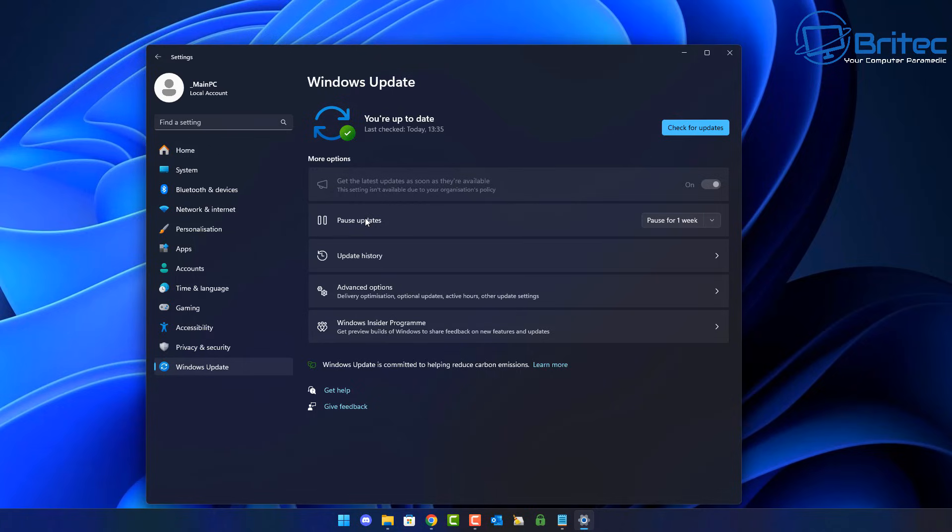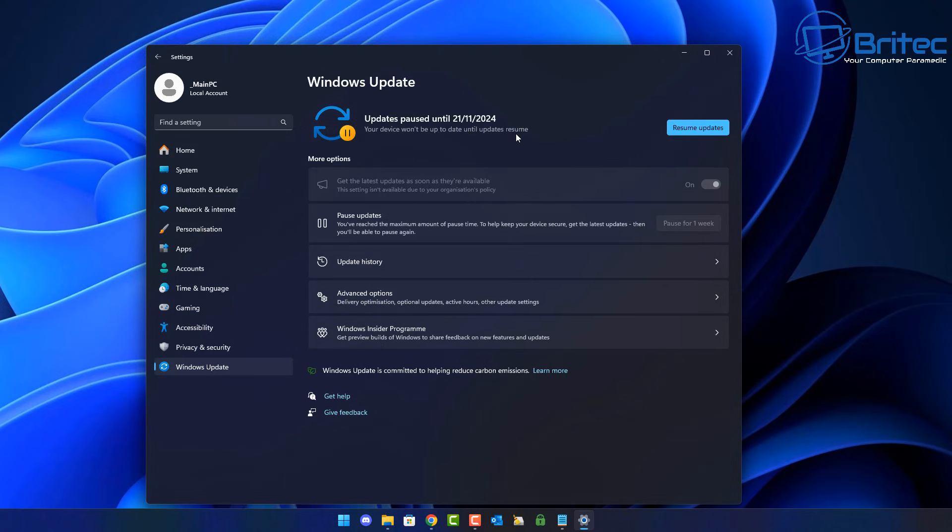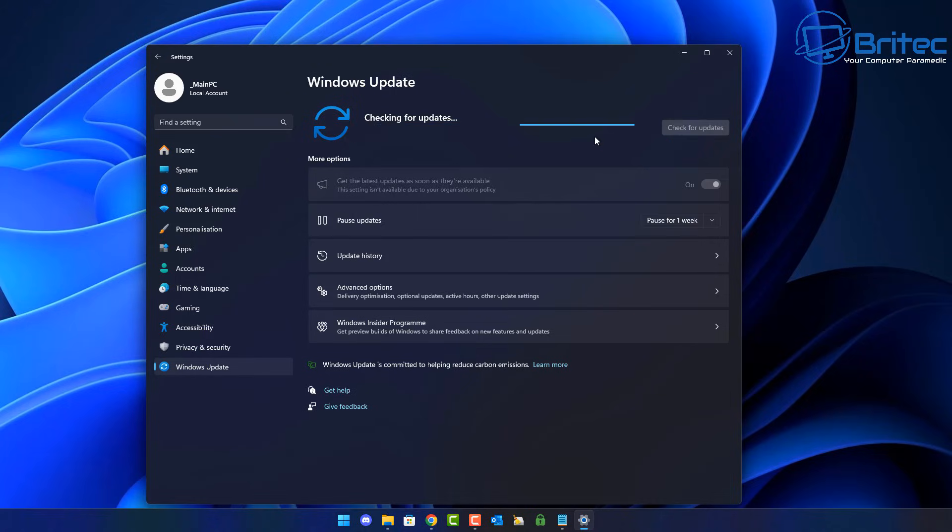First, let's take a look at the pause update option. Sometimes you'll have four weeks and sometimes five weeks — you can pause this and it will pause all updates for five weeks. Once paused, it will not resume until the five weeks are up, and then you can click resume updates. For some people this is simply not long enough, and they want more control — blocking updates for a longer period or blocking 24H2 from being installed. I'll show you how to do that; it's pretty straightforward.